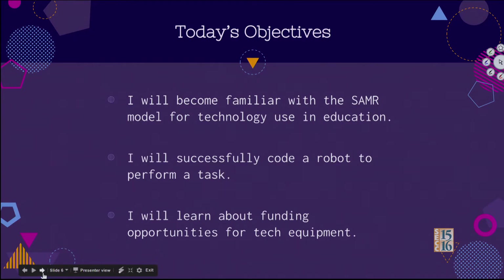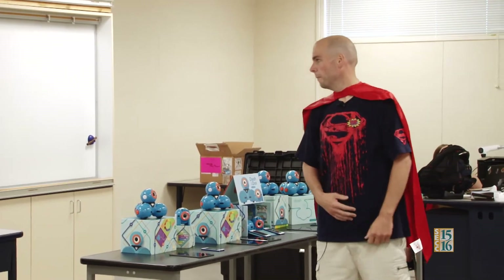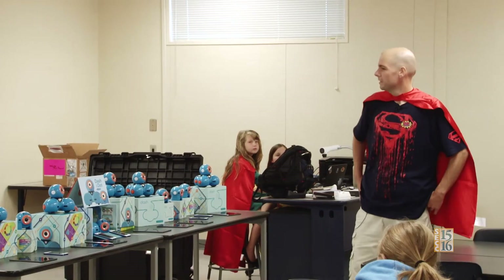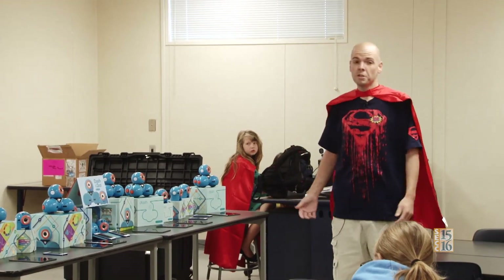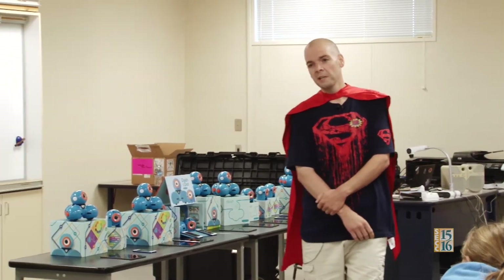In our hour and 20 minutes together, these are our objectives. First, I will become familiar with the SAMR model for technology use in education. The SAMR model is basically like Bloom's Taxonomy for technology use in education — it's a reflection tool to look at and to plan how we're going to use tech in our curriculum. After we do the overview of the SAMR model, we're going to actually just play and program the robots. There's a variety of tasks you can choose from, whatever you're comfortable with, and we'll have the kids help us out. Finally, I'm going to talk about where we can get funding for these things, because you guys might be thinking, how am I going to get these? All of these robots I actually got from DonorsChoose — just went on there, wrote a grant, it was about $2,000 worth, and it got funded. There are some other grants available too that just take a little essay writing, and it's doable.